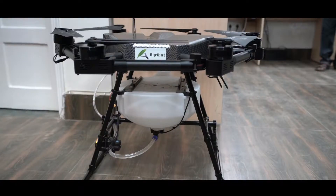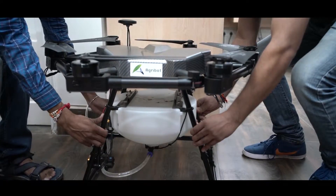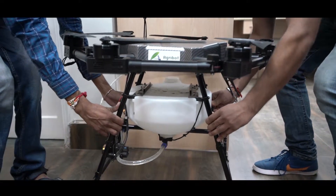After use, it is advised to clean the drone thoroughly and keep it in its case. This keeps your AgriBot in great condition.